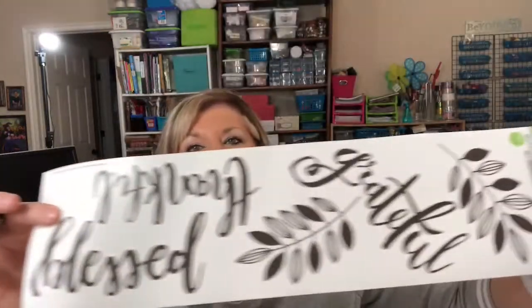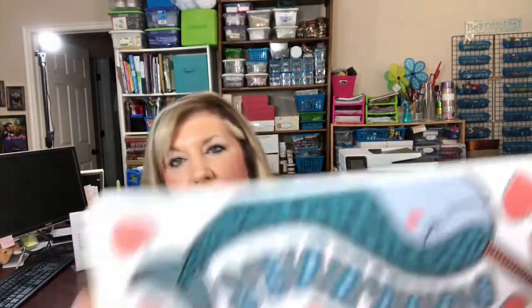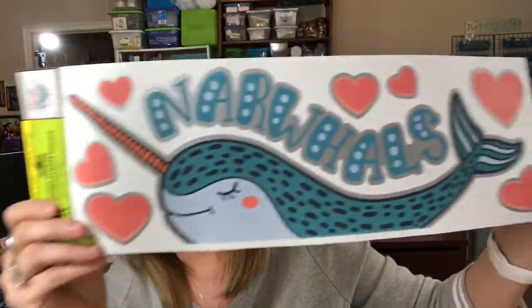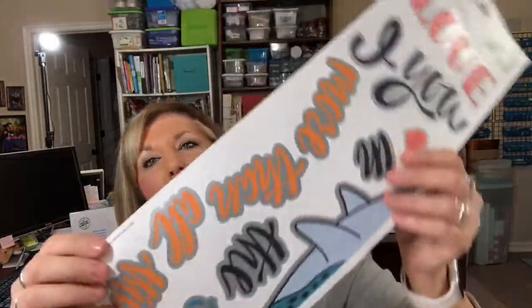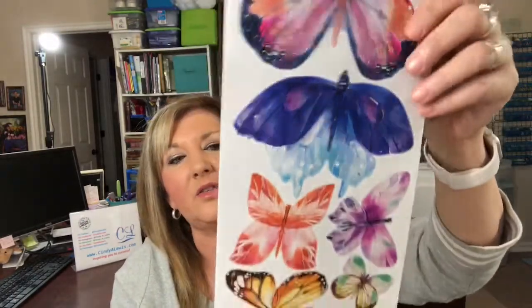The wall stickers at Dollar Tree are really cute right now, with some new ones. One says 'grateful, thankful, blessed' — I use these for planner decorations when you need a big sticker. Then there's one that's all donuts, so cute, they look like you could eat them. Another is a narwhal with 'I love you' hearts, and then I found some beautiful black watercolor butterflies — huge and so pretty.